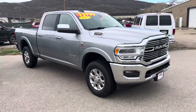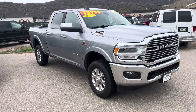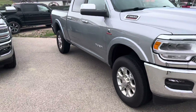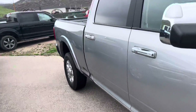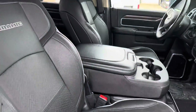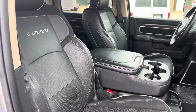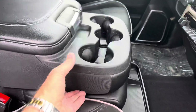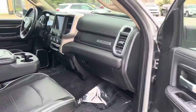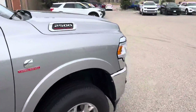Here's a 2021 Ram 2500 diesel with low miles — about 20,000 miles — and it is very nicely dressed out. You've actually got the split bench configuration here, so if you wanted to fold that up for a third passenger, you're welcome to do so. Heated seats, heated steering wheel, Laramie interior — very nicely dressed out.